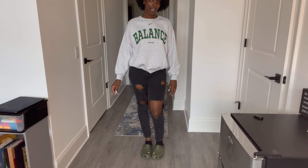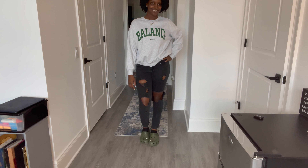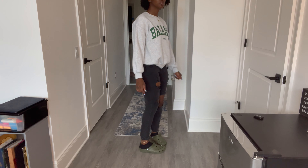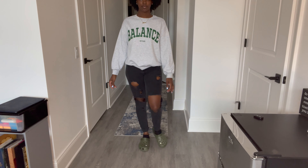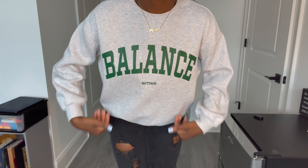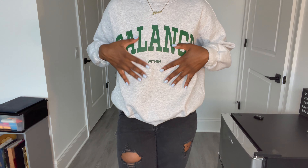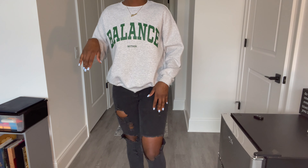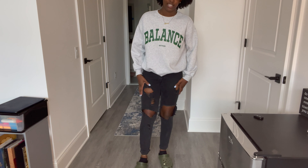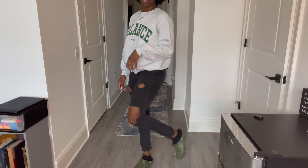Here is the second outfit. The sweatshirt is from H&M — it's my favorite sweatshirt ever. It says 'balance' and then in small letters it says 'within,' and I love the green on the writing. The jeans are from H&M, they're really old, which is why they're not black anymore — they're kind of gray. But whatever, and then my Crocs, green Crocs.